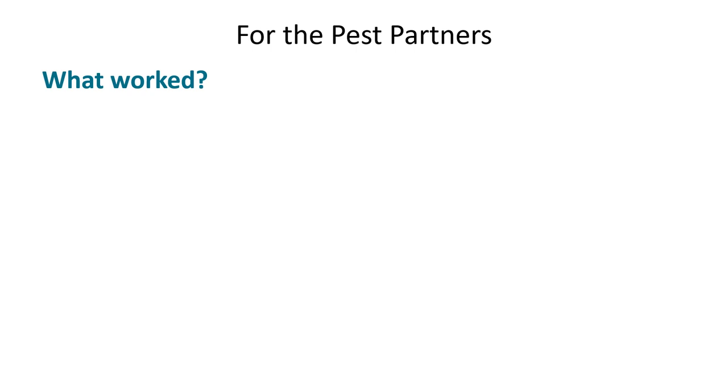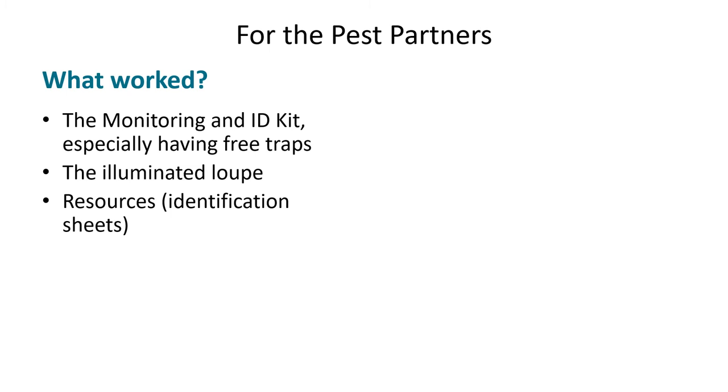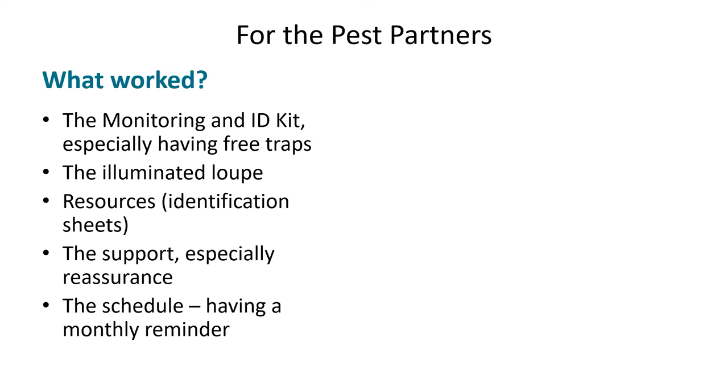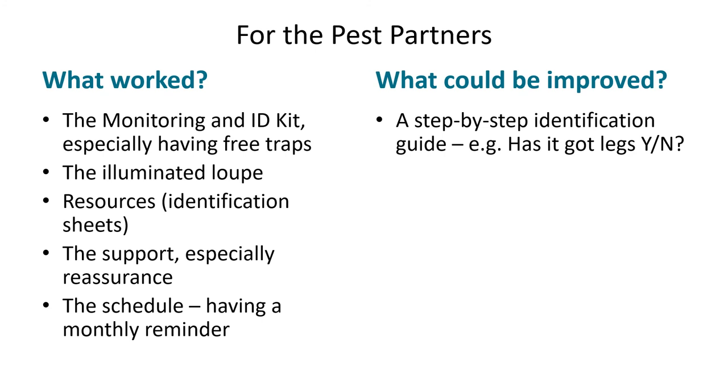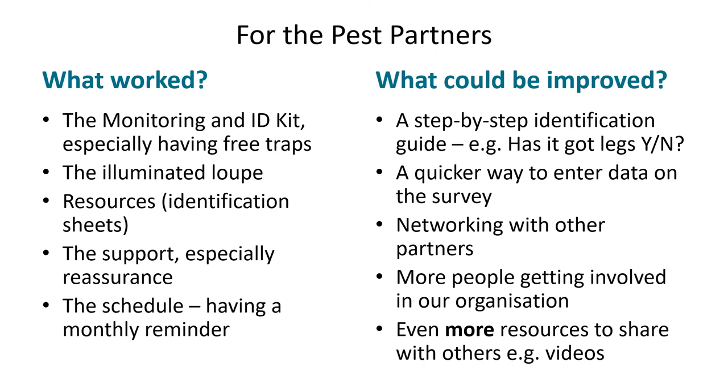We have conducted an evaluation survey of all pest partners and further in-depth interviews with seven of them. They particularly valued the monitoring and ID kits and being supplied with free traps. They found the loop very helpful and the resources easy to use. They appreciated the support and found being part of the project kept them on course with pest monitoring. They suggested a step-by-step guide to identification would be very helpful. Some found the survey method a bit laborious. They are keen to network with other organisations.